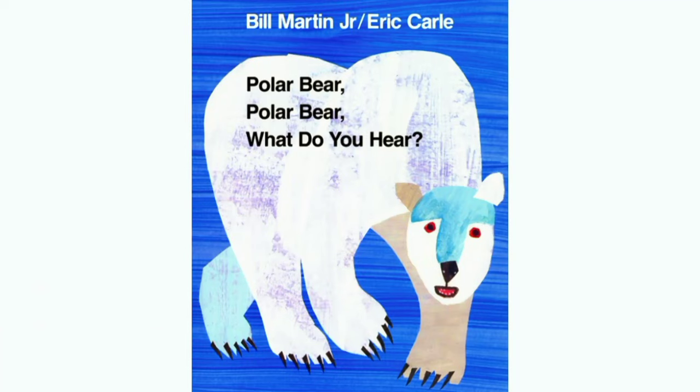Here we are reading Polar Bear, Polar Bear, What Do You Hear? by Bill Martin Jr. and Eric Carle. So let's get started.